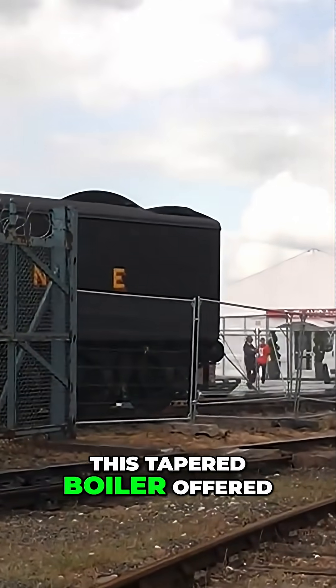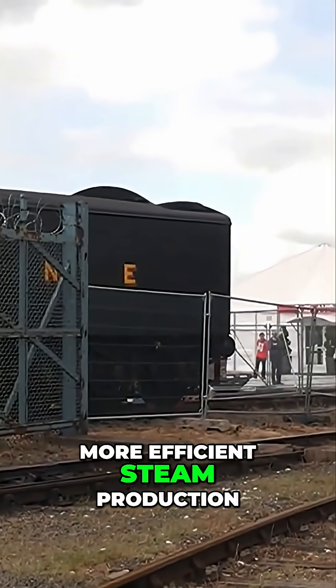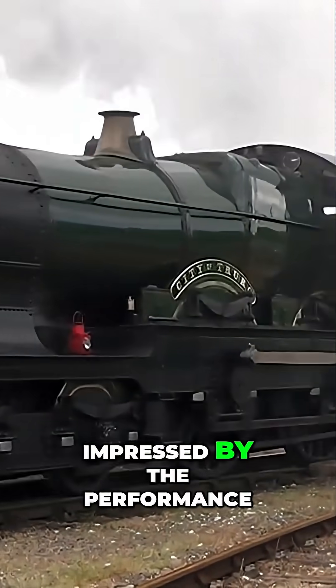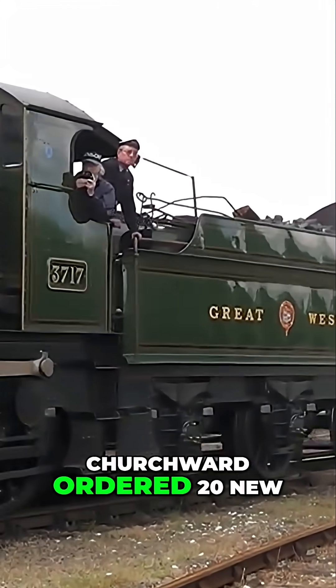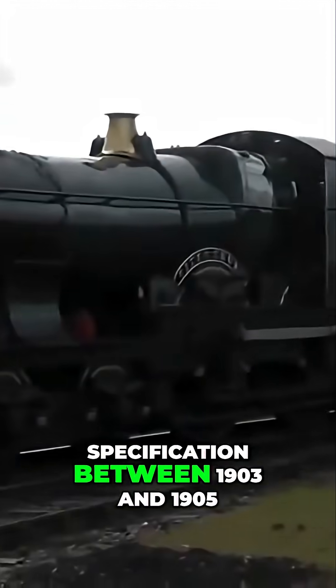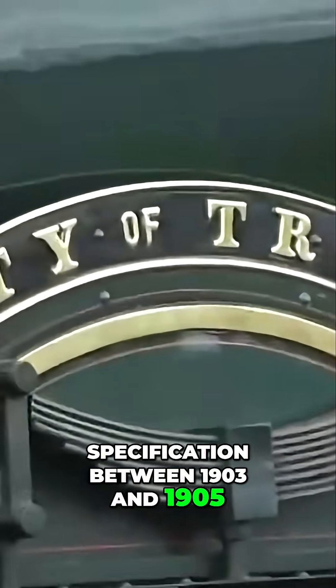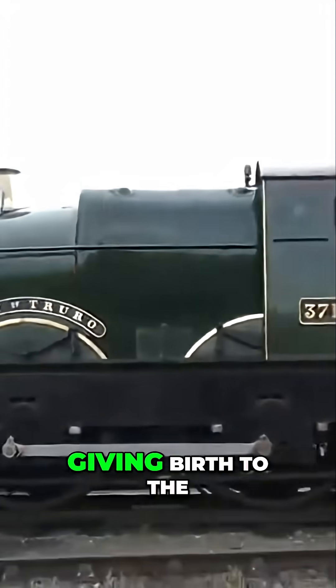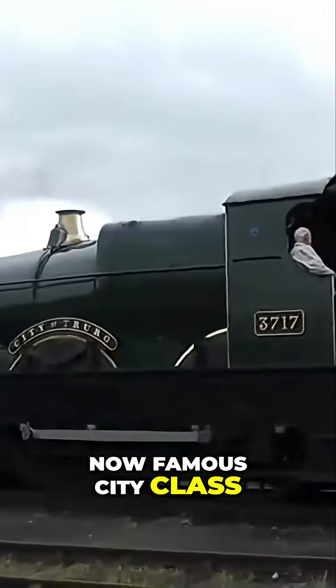This tapered boiler offered more efficient steam production and better weight distribution. Impressed by the performance, Churchward ordered 20 new locomotives to this new specification between 1903 and 1905. Each one was named after a prominent British city, giving birth to the now famous City Class.